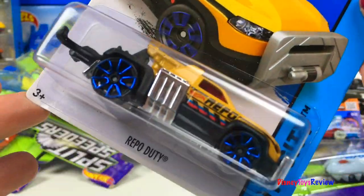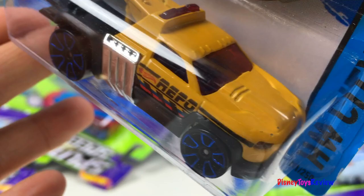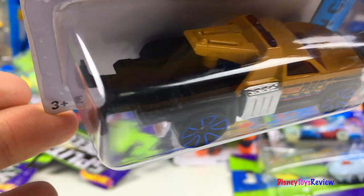Here we have a Hot Wheels City. This is Repo Duty. Look at that tow truck!